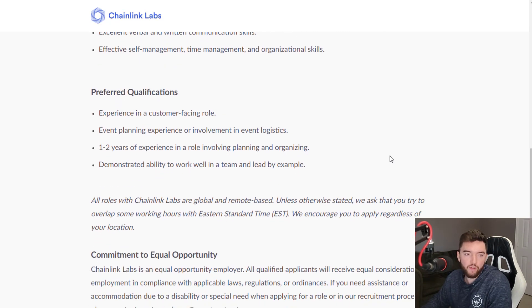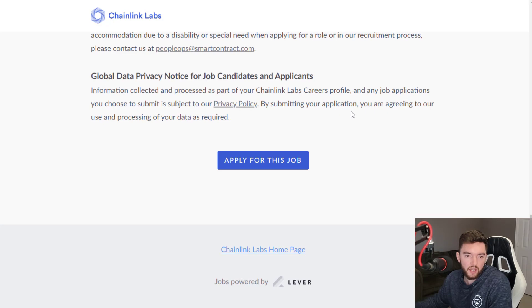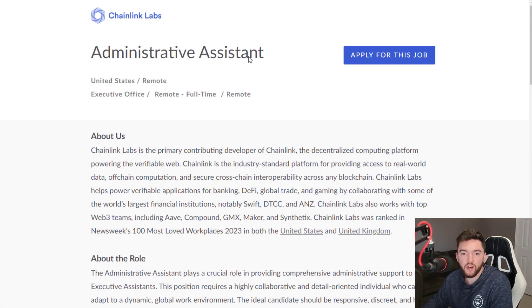Then there are preferred qualifications. As you may know from job listings, preferred qualifications are exactly as stated — preferred, not necessarily required. For this role, they prefer experience in a customer-facing role, event planning experience or involvement in event logistics, one to two years of experience in a role involving planning and organizing, and demonstrated ability to work well in a team. As a work-from-home job that doesn't require experience or a degree and seems location-flexible, this is a great option.